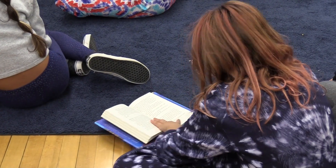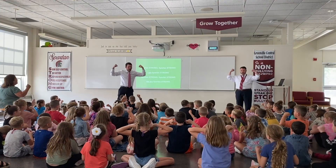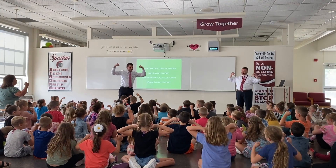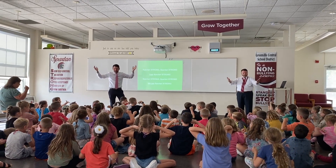Thank you for ensuring a future where everyone learns, teaches, and belongs. Spartan Strong!